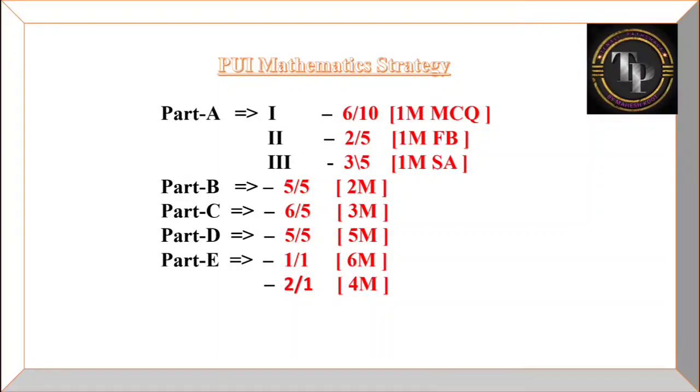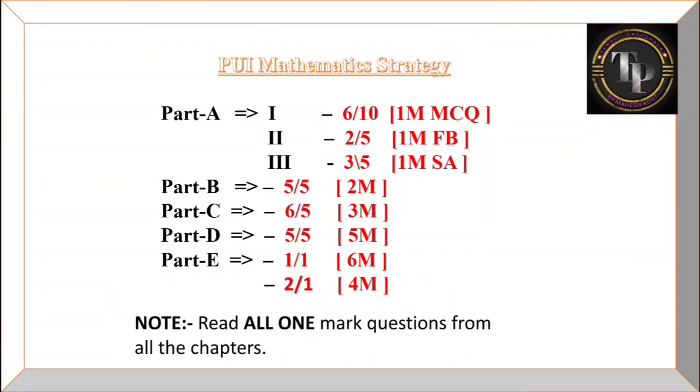One important note to remember: read all one-mark questions from all the chapters. This is a main point you must study. I hope this video is useful to you.